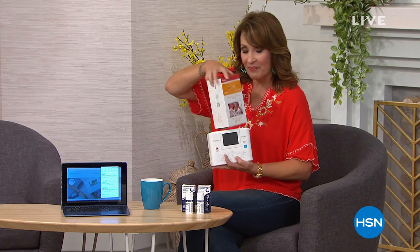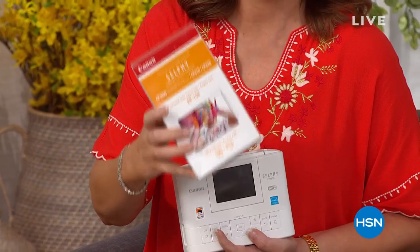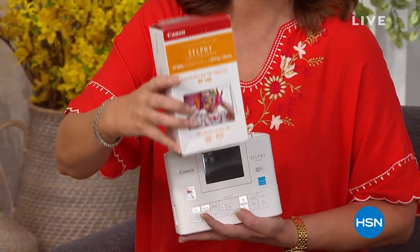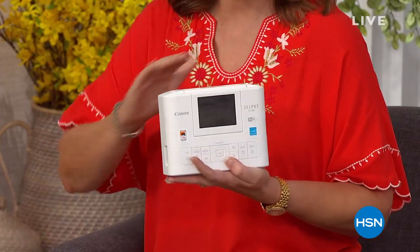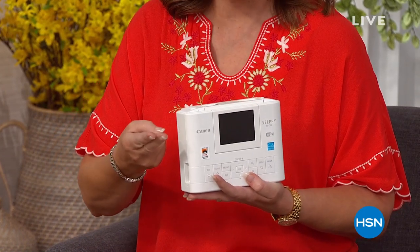And then my favorite — my pick of the whole entire show — the Canon selfie, the ultimate gift for mom for Mother's Day. Today we have the best deal anywhere in the country, the best value we've ever had on a today's special. We include $45 worth of extra paper. This is a paper-ink combo. You get $220 worth of extras. You get a two-year accidental damage plan.